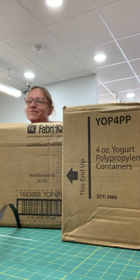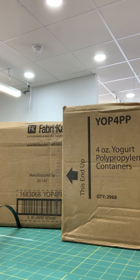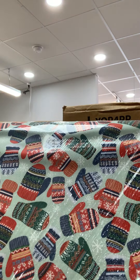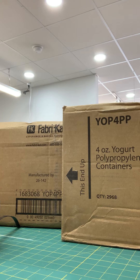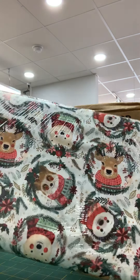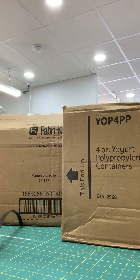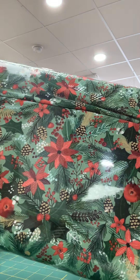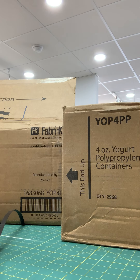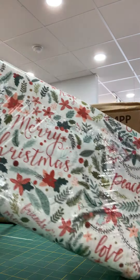Here we have mittens — really cute colorful mittens with a nice light green background. And here's more of the Christmas Squad with deer and bear; they have wreaths encircling them. This is a nice poinsettia pattern with pine boughs and pine cones. This one has some Merry Christmas words — 'Merry Christmas,' 'Peace.'